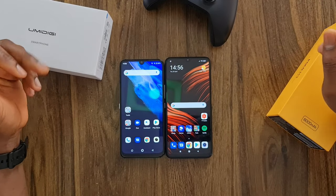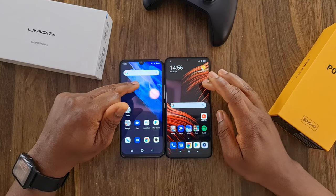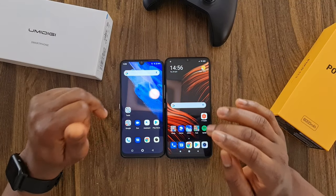What's up guys, TechMenta here today. I've got a comparison and speed test of these devices — this is the Umidigi A9 Pro vs the Poco M3.